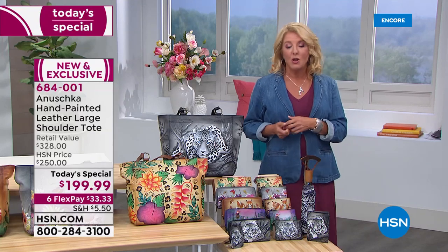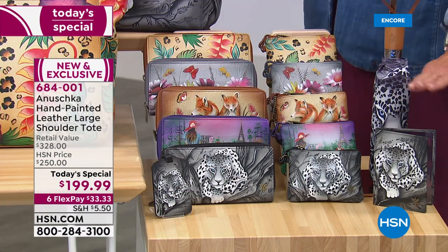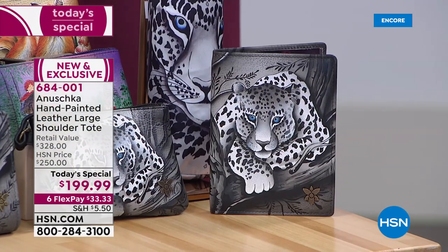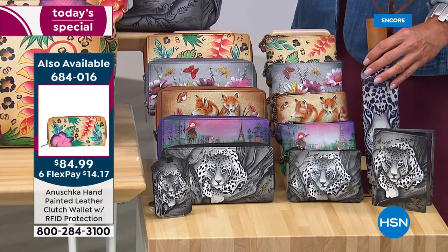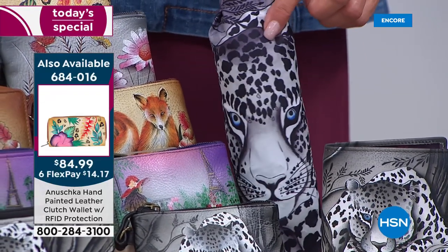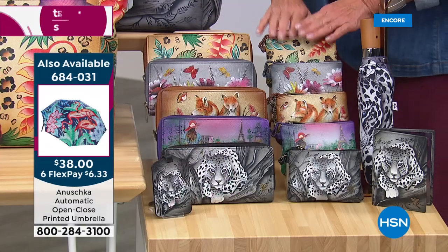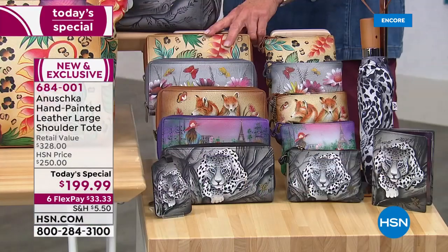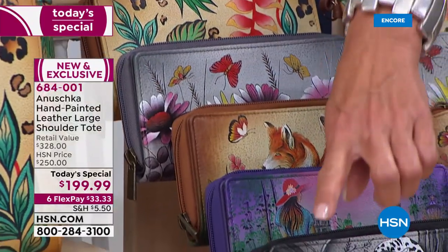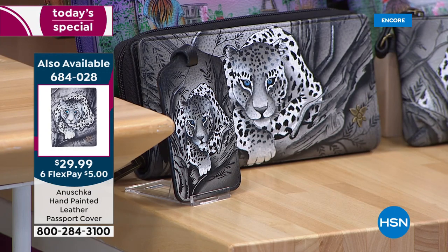If you love the matching look — a wallet that looks fabulous, or an umbrella with great personality — I've got several choices. We have the passport cover, because we are going to travel again and have fun again. The umbrella comes in all colors to match back to the Today's Special, but I only have 100 in each umbrella design — very limited. We also have a gorgeous convertible wristlet at $51.99, a beautiful wallet with RFID protection built in, and a luggage tag in all the designs you're seeing here.